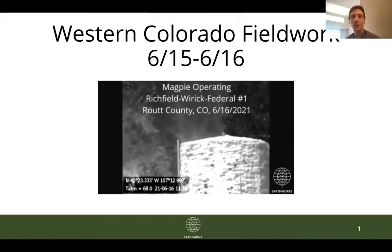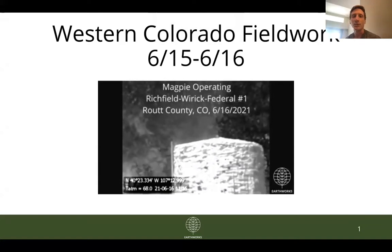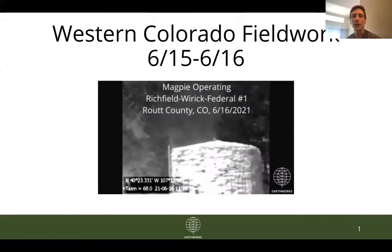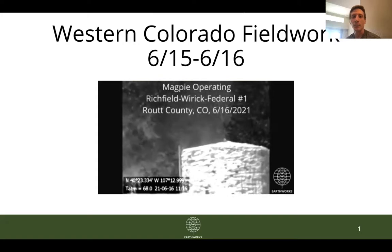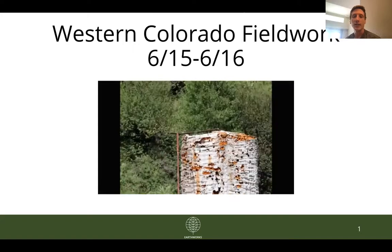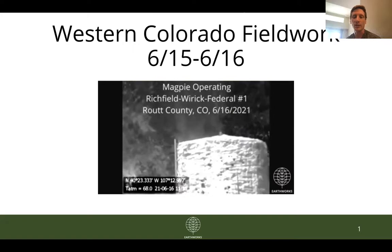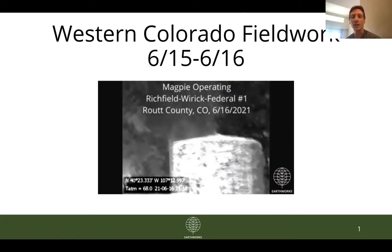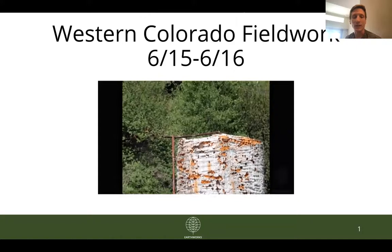As always, for those who may not be familiar with Earthworks, we use specially designed optical gas imaging cameras to document pollutants at oil and gas facilities that are invisible to the naked eye — mainly methane and volatile organic compounds. In the GIF on this title slide you'll actually see it transitions from a naked eye view of an ugly looking tank to an animated GIF showing some emissions venting from the top of that tank.